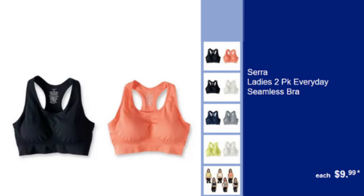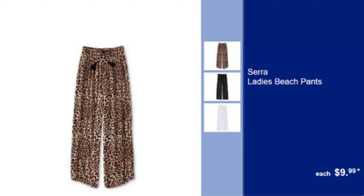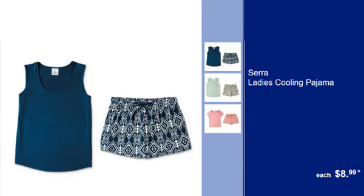Sera Lady 2-Pack Everyday Seamless Bra — Comfortable & Seamless, Perfect for Everyday Wear, $9.99. Sera Lady Beach Pants — Stylish & Lightweight, Ideal for Beach Outings, $9.99. Sera Lady's Cooling Pajama — Keeps You Cool & Comfortable for Restful Sleep, $8.99.